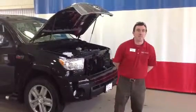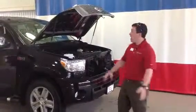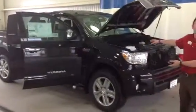Good morning Chris, this is Alex your internet sales guy for 802 Toyota Scion. What we have here is a beautiful 2013 Toyota Tundra. This is the limited edition.